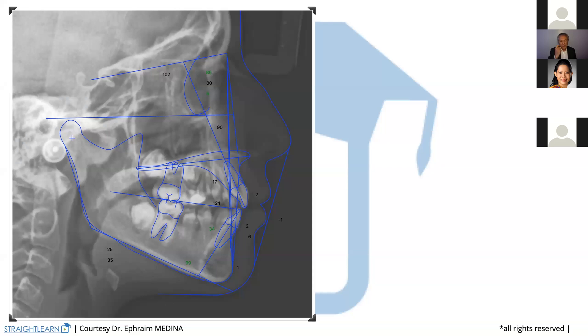Here we have the lateral cephalometric X-ray. We see that we are in a normal case with an FMA of 25 degrees. We have an ANB not so big at five degrees — not very important. The axis of the upper incisor at 102 degrees instead of 104 is quite normal.